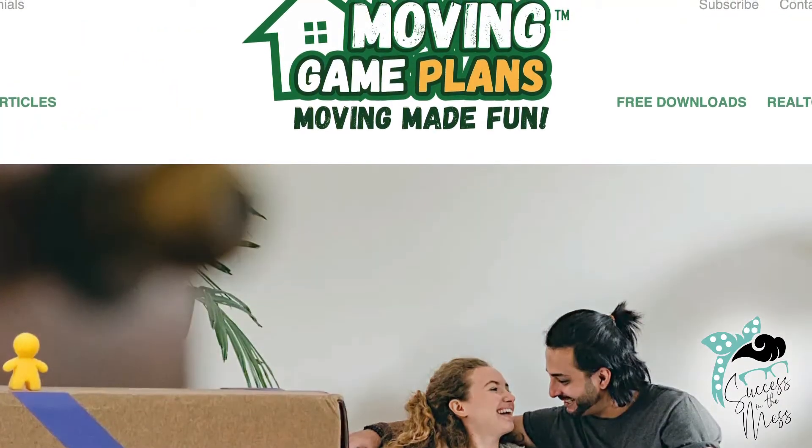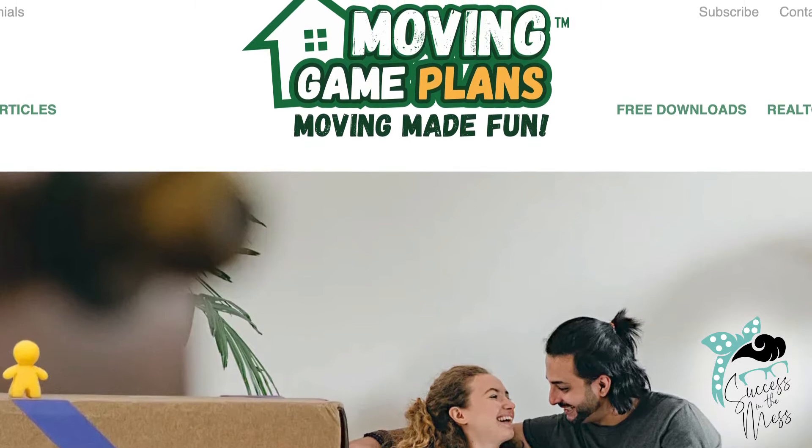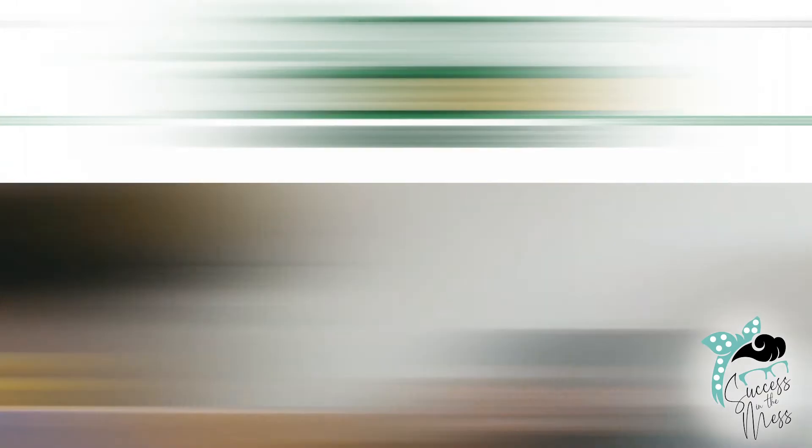So the website is movinggameplans.com and everything's there. If you have any questions, give me a call. If you want bulk orders, there's an email link — send me an email.